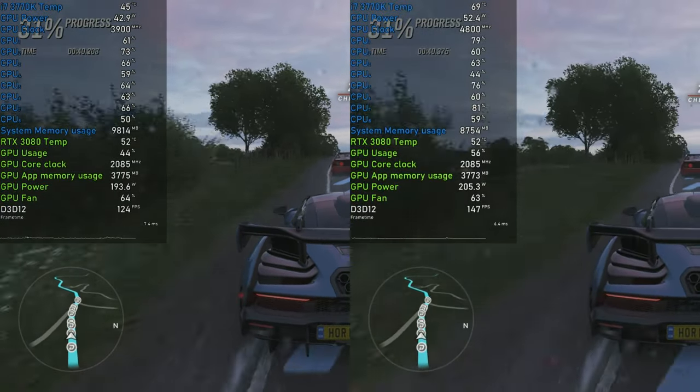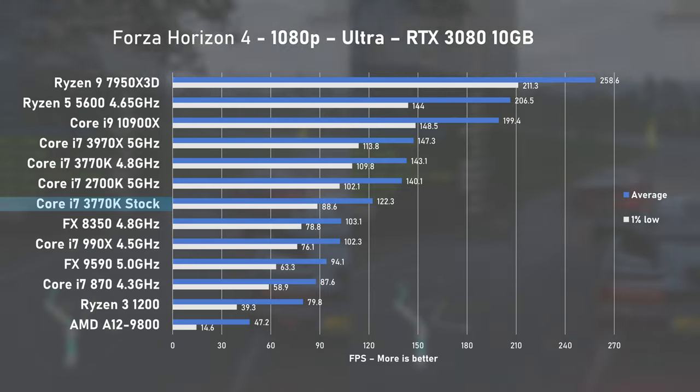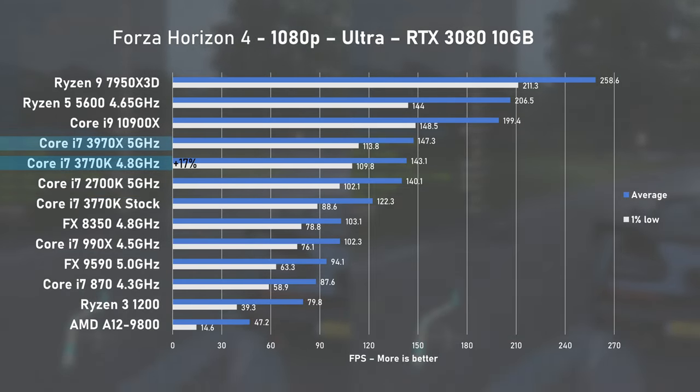Forza Horizon 4 using Ultra preset next. Stock 3770K delivered 122 FPS on average with 1% lows at 88. Overclocking brings a nice 17% uplift to 143 FPS and nearly matches the 3970X.